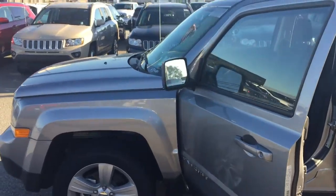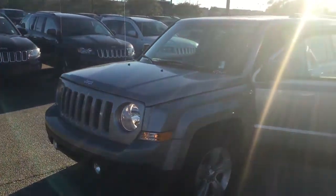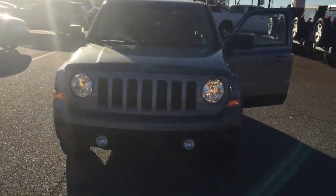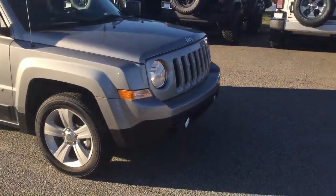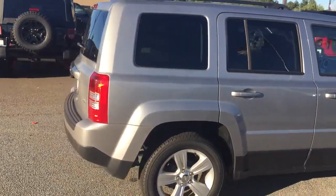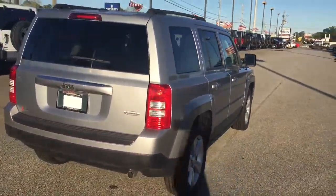Let's take a walk around this beauty. Some people like the boxy look — this is the Jeep that has the boxy look. We've got the grille, the very famous grille for the Jeep. If you've ever noticed, every single Jeep has seven slots in the grille. No matter how it looks, it's got seven slots because Jeep was the first company on all seven continents, and that is how they continue to show their heritage.